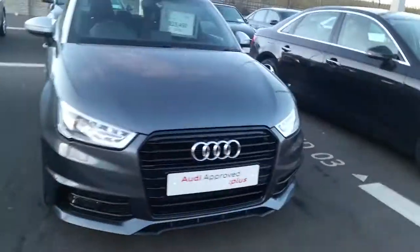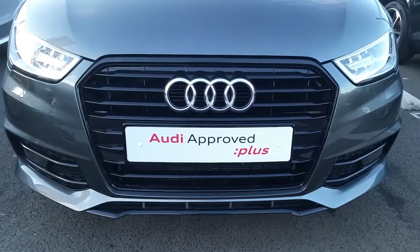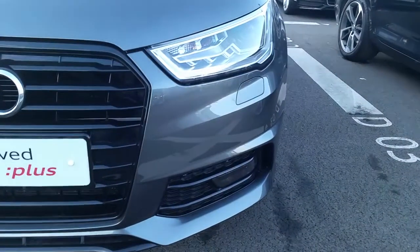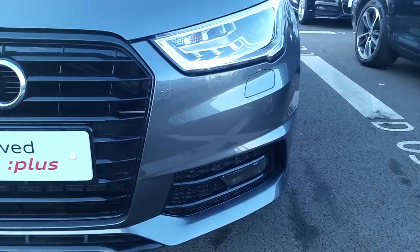If we have a closer look at some of the features on this car, we can see that it has the signature Audi single front frame grille, which is finished off in high-gloss black, and the S line front sports bumper. The car has xenon headlights with LED daytime running lights and halogen fog lights front and rear.